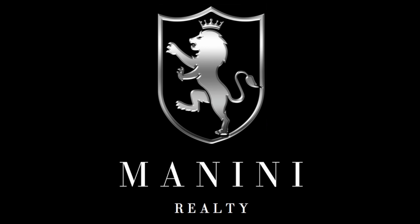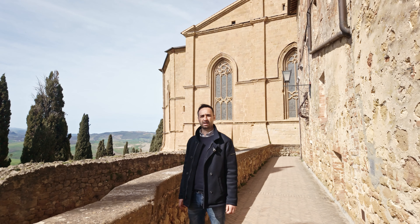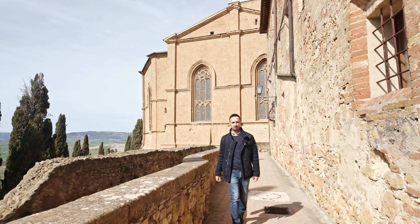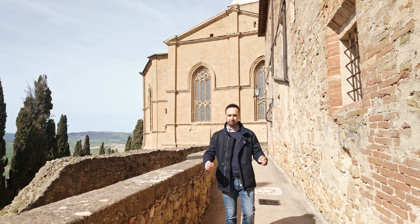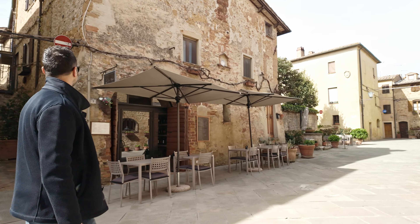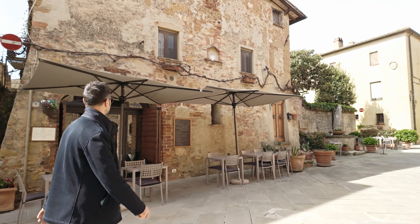Hello everybody, I'm Gabriele Dragoni and I am your personal property finder. Today we are in Pienza and I will show you this very cute apartment inside of the historical center, completely restored, full of charm, with very elegant touch. Come with me.